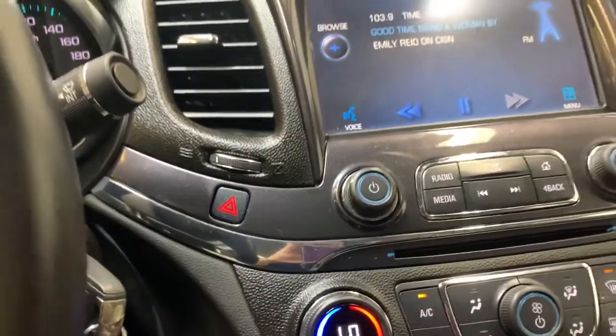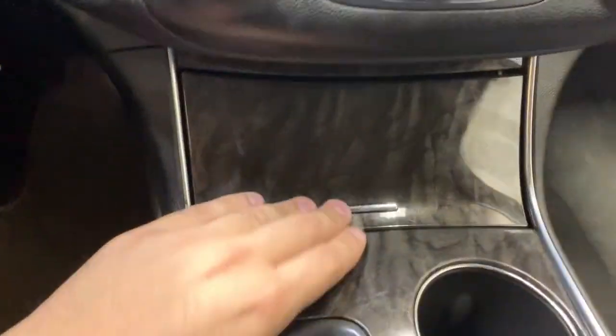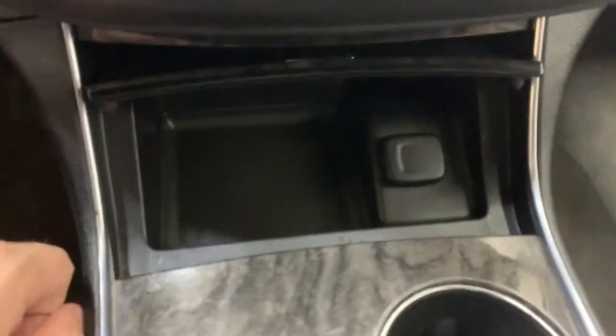On the dash there's also your hazard button. Then we've got dual zone climate control with air conditioning, and pressing the trim piece gives you a little bit of storage and a 12 volt input.